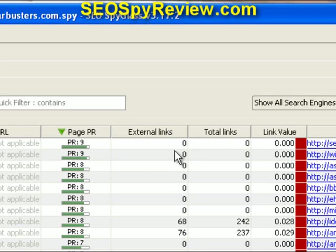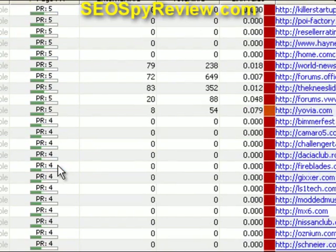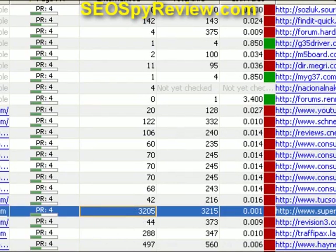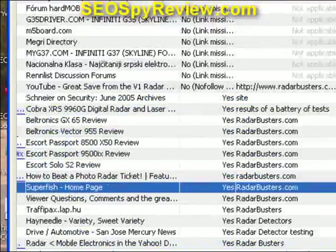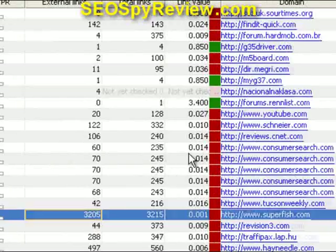This is something very important to look at: the external links on that particular page. On this particular page, we see there are 119 external links from a PageRank 7 page. Because of the high number of outgoing links, the link value — or link juice — is diminished. You might want to check before you take the time and trouble to get that link. In this case there's 3,205 links on that page, and that's superfish.com with a PageRank 4. You certainly wouldn't want to waste your time getting that particular backlink because it would have little value.